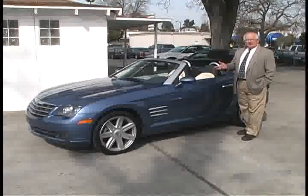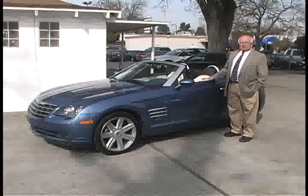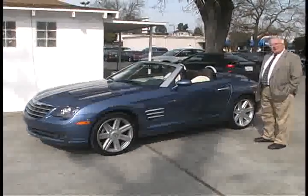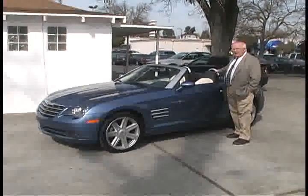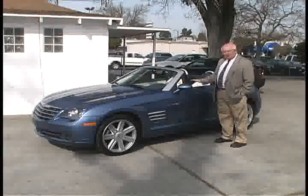You may have seen the Crossfire in the other editions with the Coupe, but this is the Crossfire Limited Edition Roadster, and it's just got great lines. From the grooves in the hood to the side vents to the big wheels — we have 19-inch wheels in the back, 18-inch in the front — plus the roll bars back here. This is really an exciting car to drive, fun to drive.